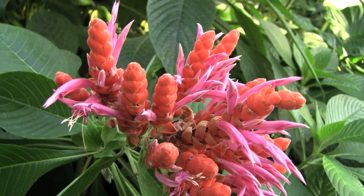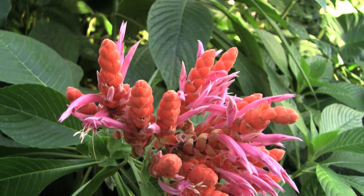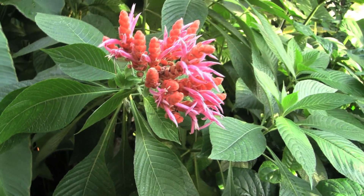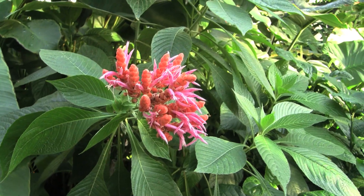We can't leave the tropical house without visiting one of my favorite plants, Athalandra sinclariana — an incredible combination of orange and salmon flowers.